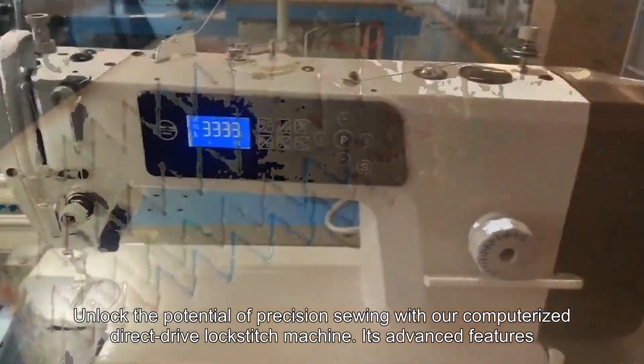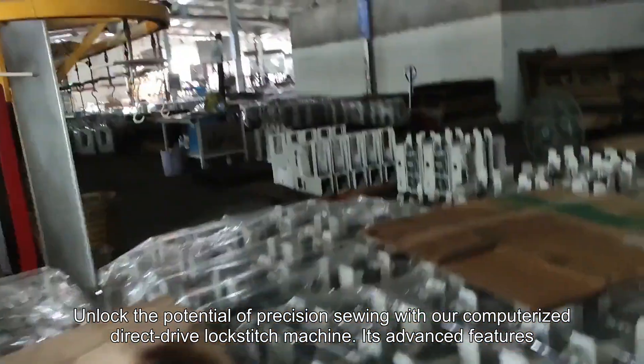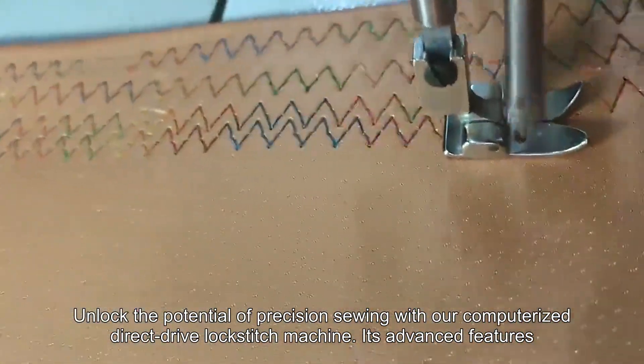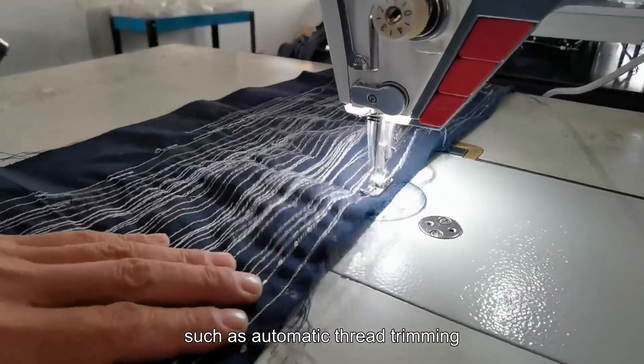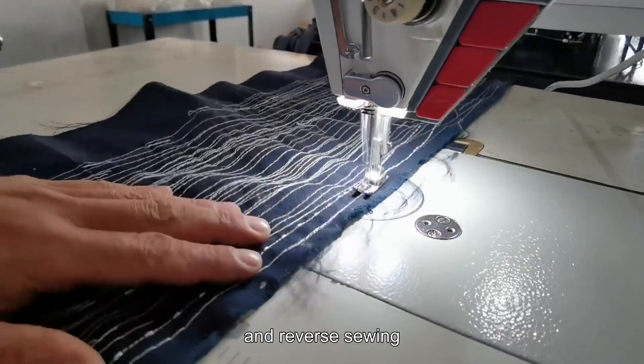Unlock the potential of precision sewing with our computerized, direct drive lock stitch machine. Its advanced features, such as automatic thread trimming, needle stopping, stitch counting, and reverse sewing, will take your sewing projects to new heights of efficiency.